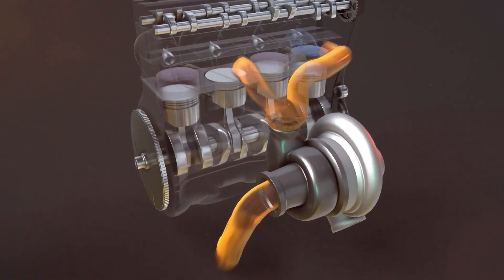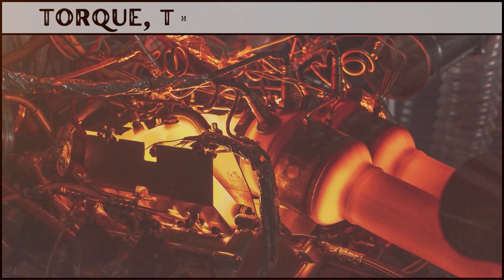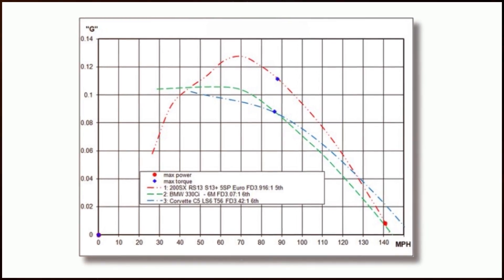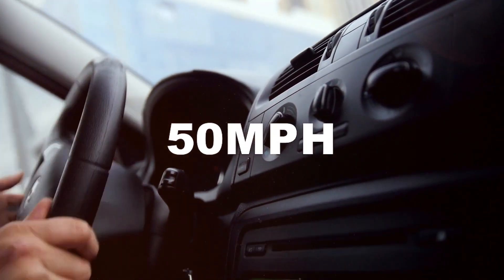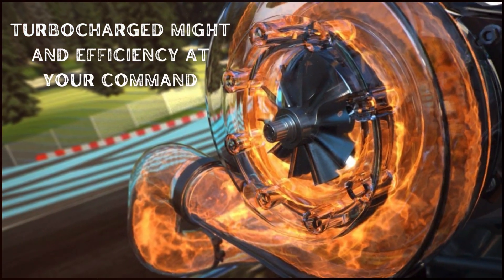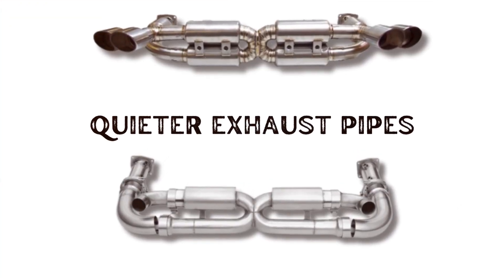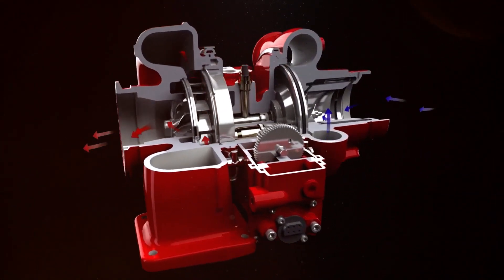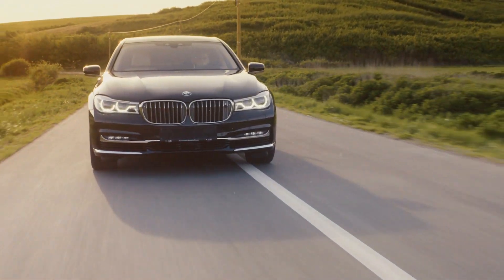Turbocharging isn't just about power — it's a torque booster. Torque, the engine's strength, gets a turbocharged kick especially at low revs. Picture a small petrol engine flooring it at 50 miles per hour in top gear: turbocharged might and efficiency at your command. And as a bonus, quieter exhaust pipes — the turbo's magic touch reduces gas output, making your ride not just powerful but pleasantly hushed.